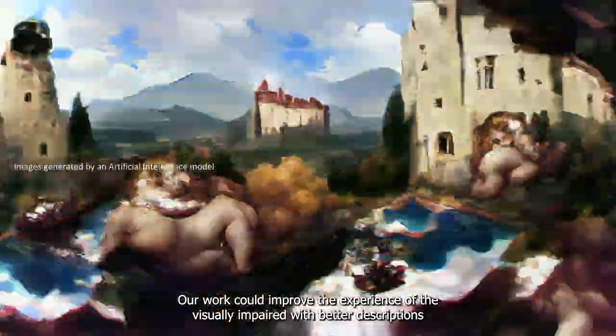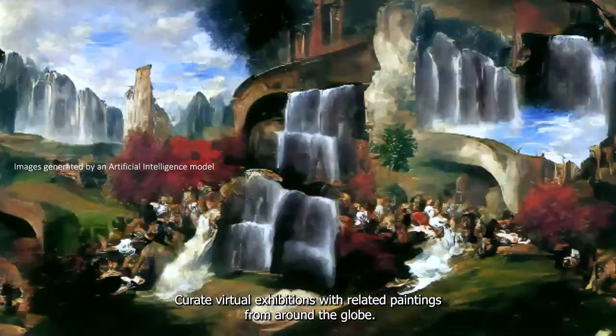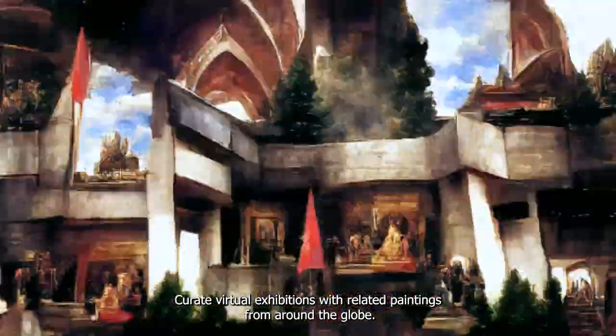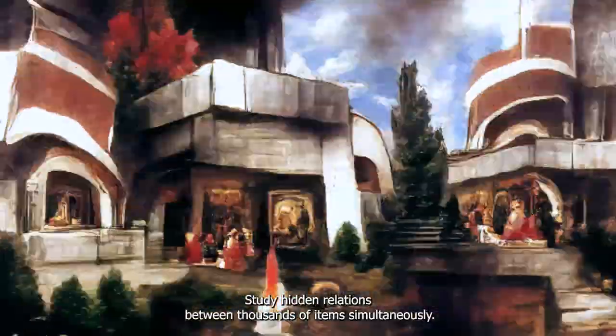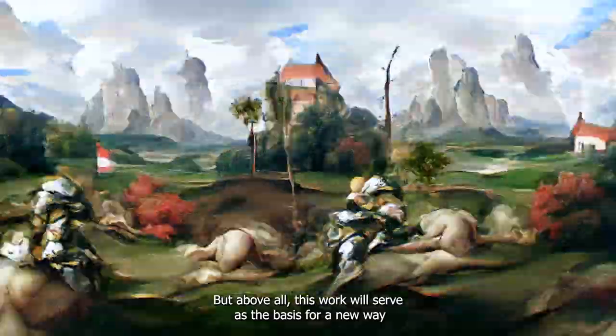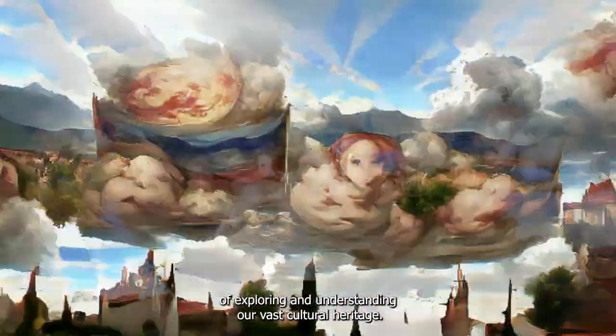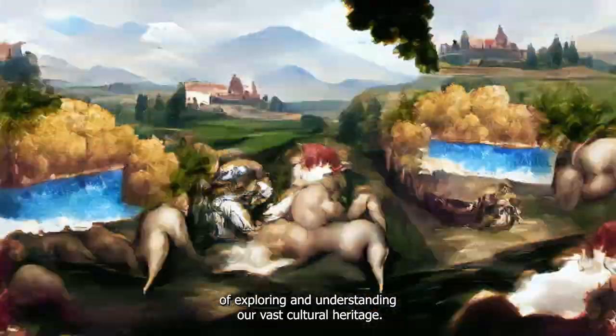Our work could improve the experience of the visually impaired with better descriptions, curate virtual exhibitions with related paintings from around the globe, and study hidden relations between thousands of items simultaneously. But above all, this work will serve as the basis for a new way of exploring and understanding our vast cultural heritage.